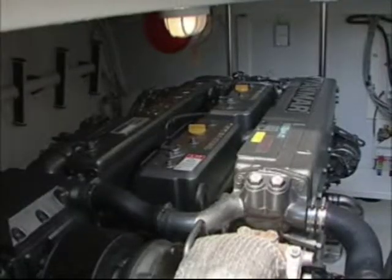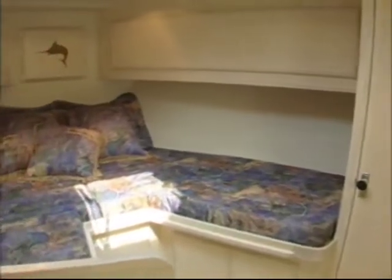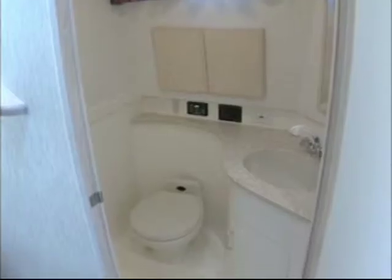Once again, the El Bravo offers a choice of several engine options to satisfy the most demanding and discriminating owner. Interior accommodations can be customized to sleep up to six people, all floor plans including full galley and head facilities.